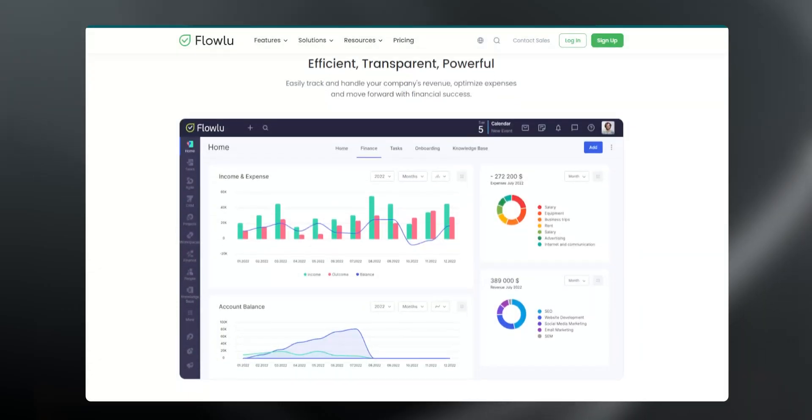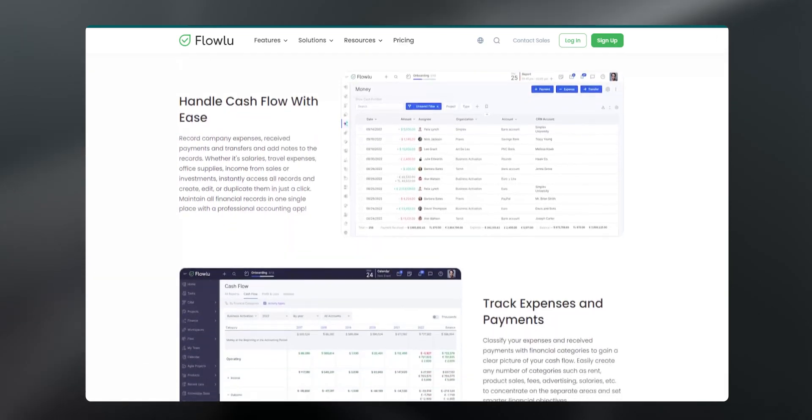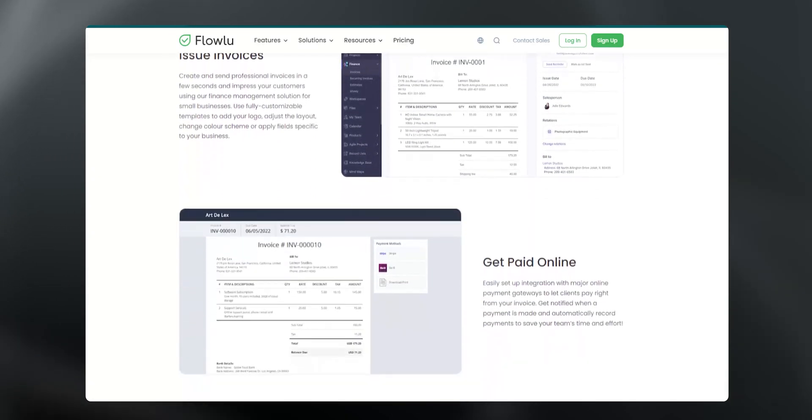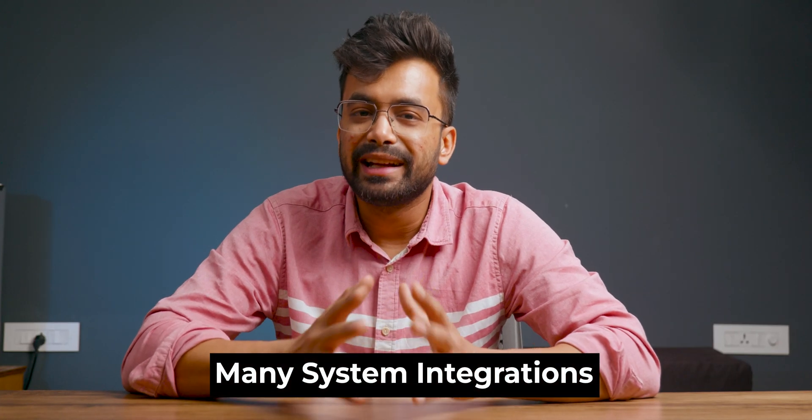Now moving on to finance — the most important part. You can set up custom invoices and obviously your bank and tax information. You also have the ability to add estimates that will help in automation of your CRM. Not to forget payment gateway integration — Flowlou has collaborated with many partner companies like Google, Zendesk, PayPal, Calendly, Stripe, Skrill, etc., to provide you multiple integration options.